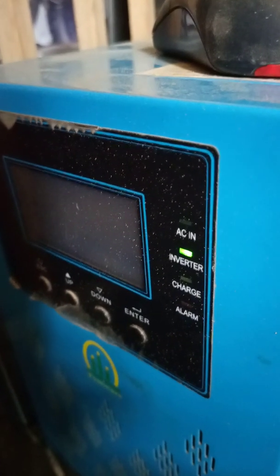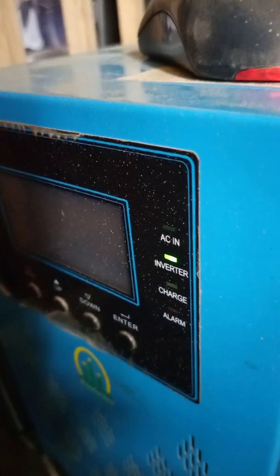I bought this in 2018 around June or July, and here are my batteries.